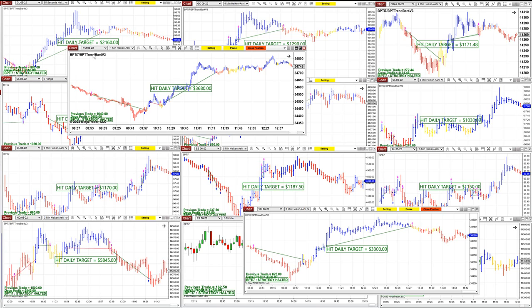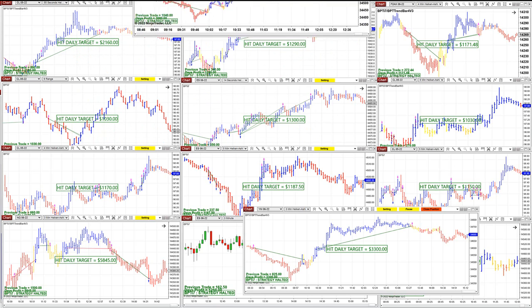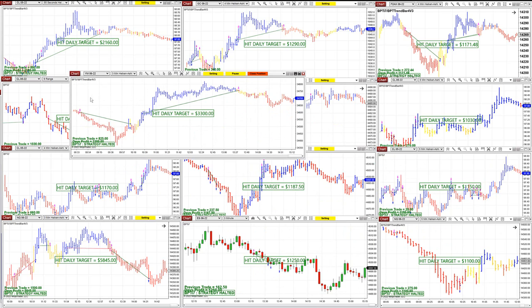On the YM one-minute again, it is $3,680. This is really beautiful trades on the YM three-minute — one entry. This one was before we started the auto trade.